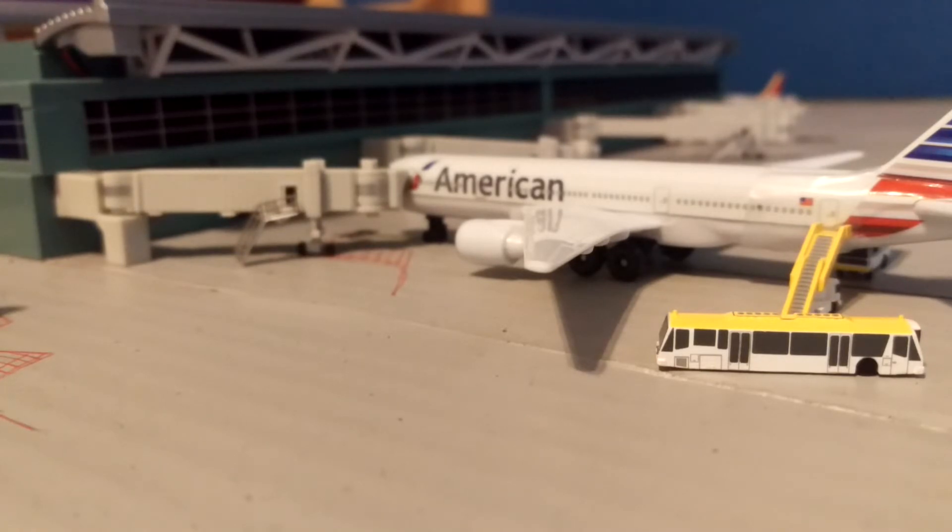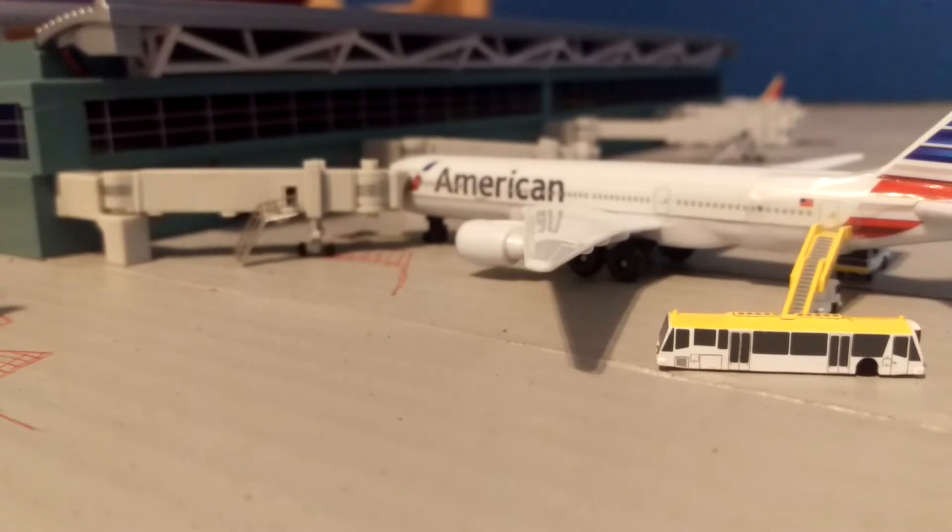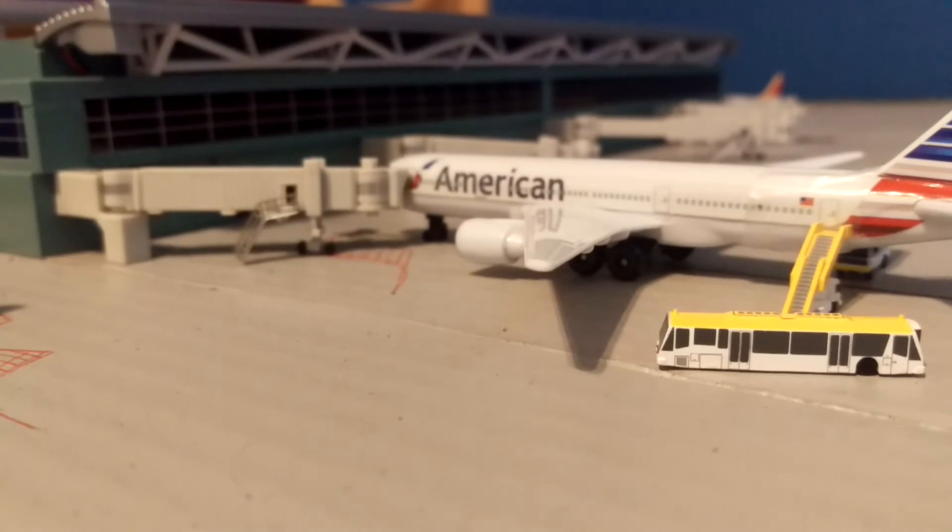Here at the International Gates, we have an American Airlines Boeing 777-200LR that just landed from JFK International Airport and will soon be headed to Los Angeles International Airport.